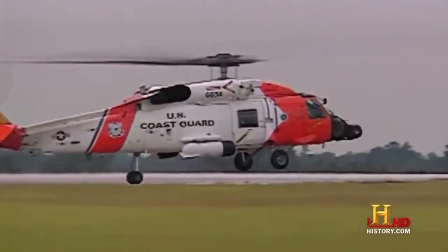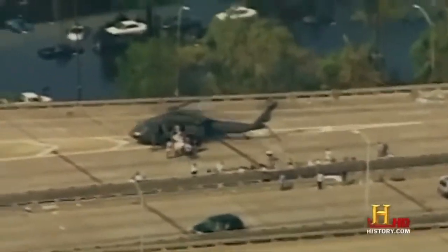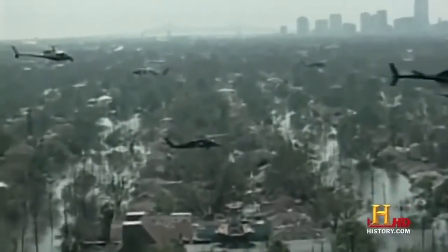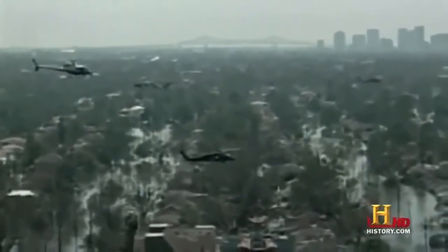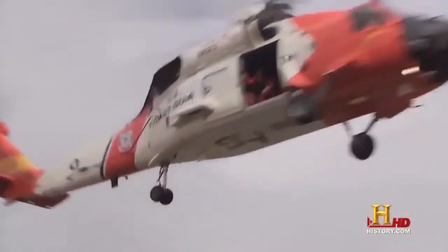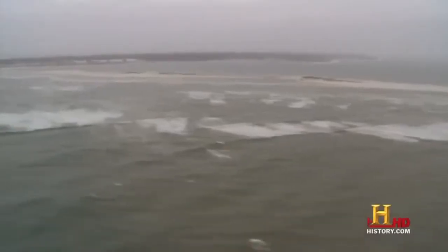The Coast Guard led the way as military and civilian helicopters saved thousands of lives. The sky was literally filled with helicopters everywhere. The U.S. Coast Guard effectively uses helicopters to save people from water.